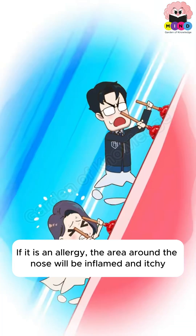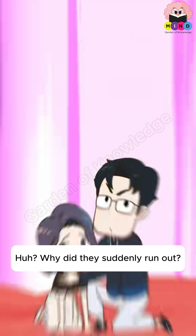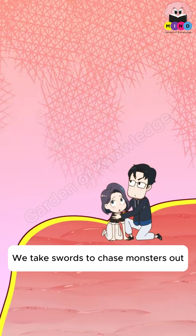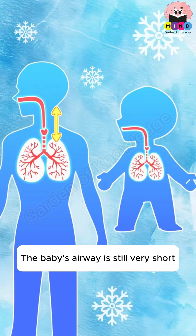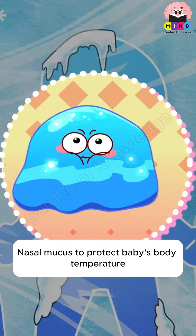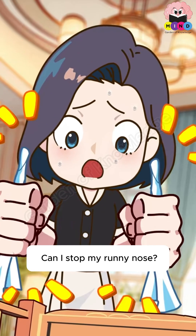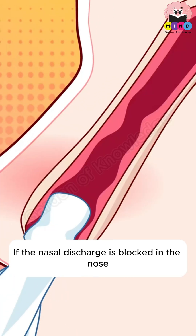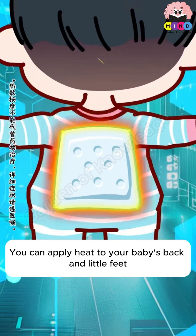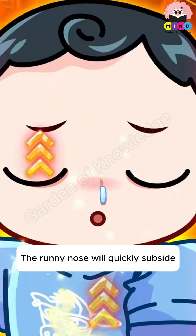If it is an allergy, the area around the nose will be inflamed and itchy. A baby's airway is still very short, so cold air can easily penetrate directly into the body. Nasal mucus works to protect the baby's body temperature. If nasal discharge is blocked in the nose, it can breed bacteria, cause rhinitis, and the baby may swallow bacteria into the stomach. You can apply heat to the baby's back and feet to keep them warm, increase body temperature, and help the runny nose quickly subside.